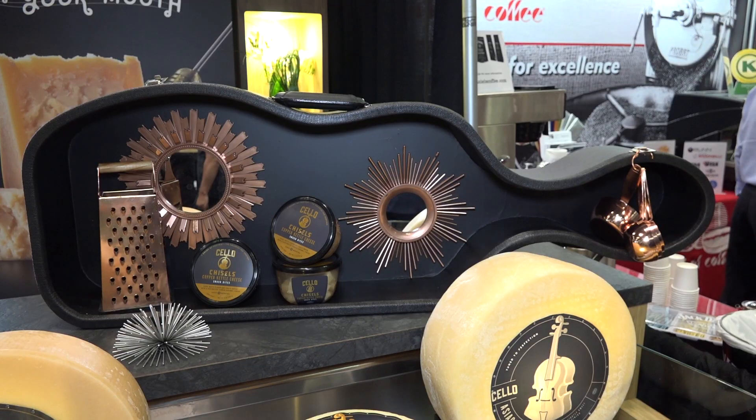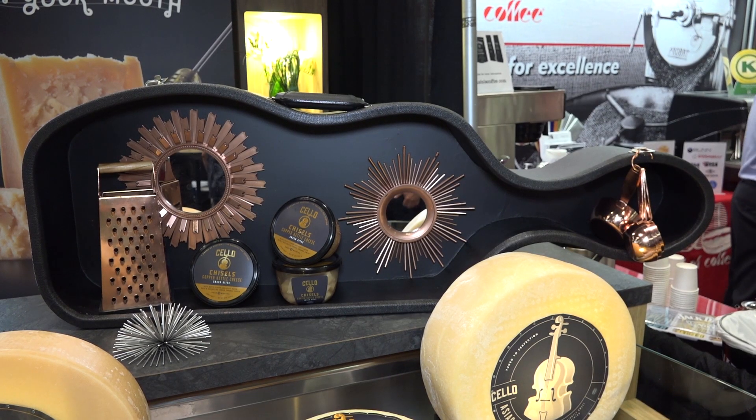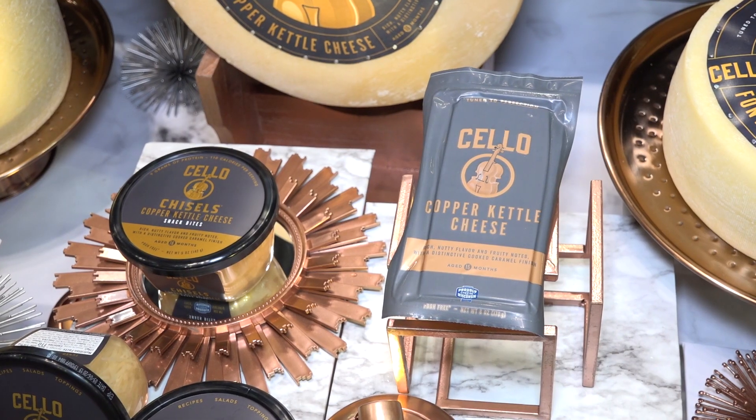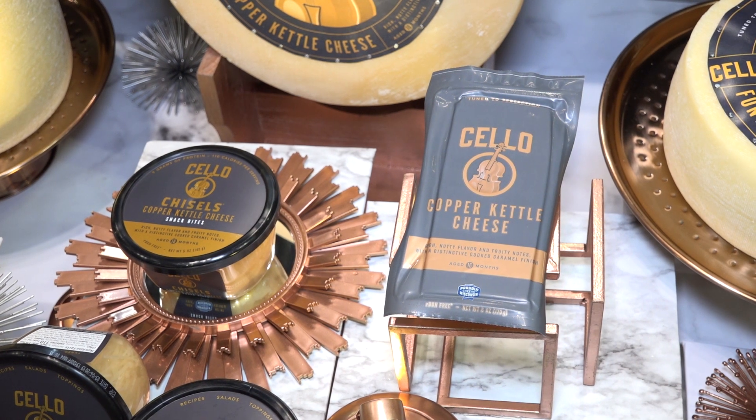We see a lot of the on-the-go theme coming into different categories. Tell us how that lets you expand into different markets or attract different types of consumers. Well, at Schumann Cheese, we love cheese, and one of the things we're trying to do is make it possible for people to enjoy cheese wherever they are. Convenient packaging is really important so people can take their cheese wherever they go. We've also, on our Cello line, introduced a line of Cello Chisels, which are bite-sized pieces in a resealable cup — just trying to give consumers what they want where they want it.